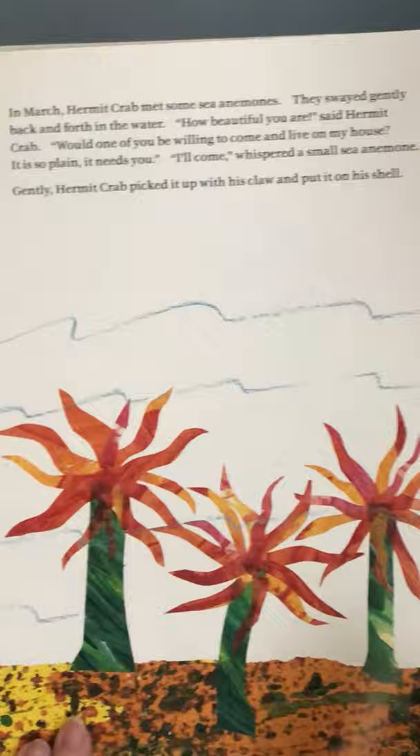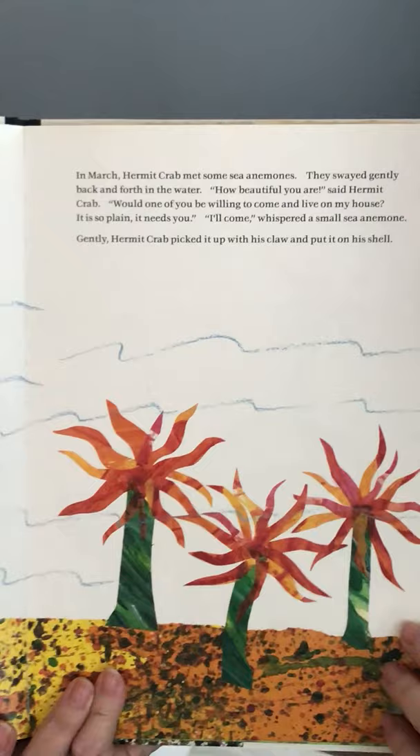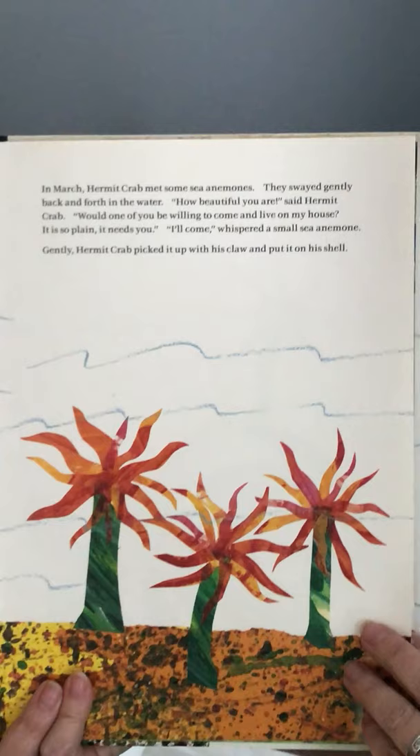In March, hermit crab met some sea anemones. They swayed gently back and forth in the water. 'How beautiful you are,' said hermit crab. 'Would one of you be willing to come and live on my house? It is so plain — it needs you.' 'I'll come,' whispered a small sea anemone. Gently, hermit crab picked it up with his claw and put it on his shell. There's the sea anemone.